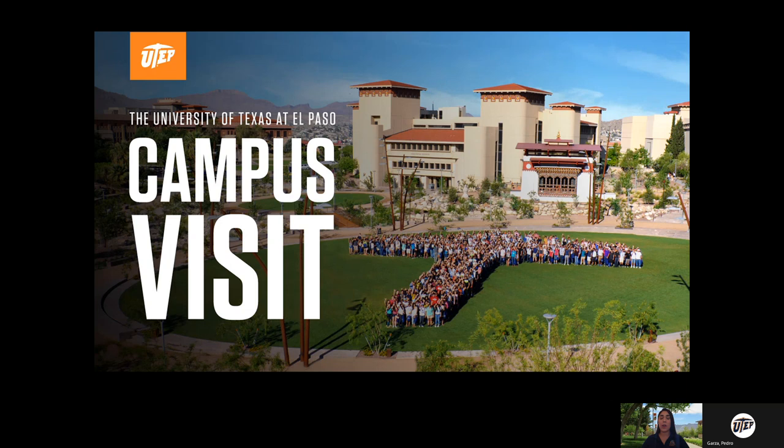Today we're going to be learning all about UTEP, everything from our basic information to all of the majors that will be available to you once you start attending. We'll talk about what it's like to actually be a student here on campus, and then I'll tell you the logistics of how you can start applying once you're ready. Thank you so much for coming and let's get started.